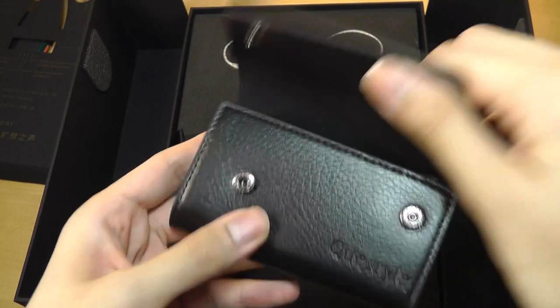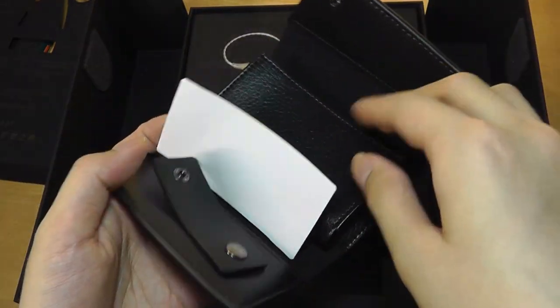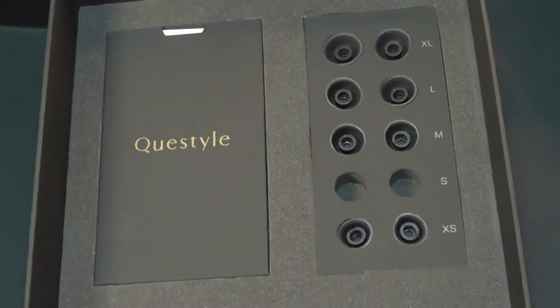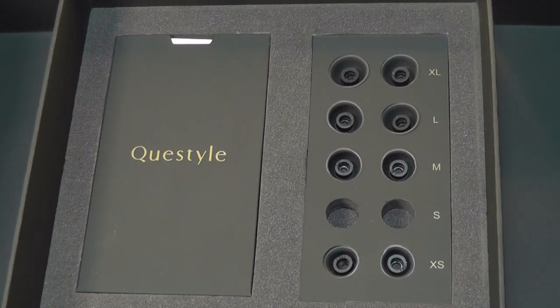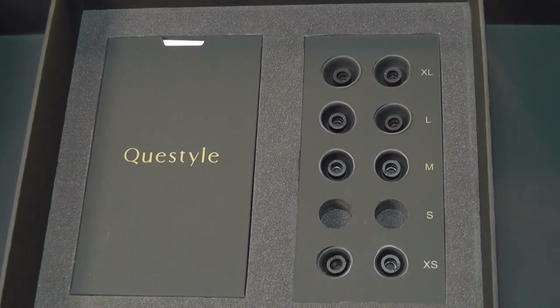Inside there's a synthetic leather sleeve you can also use to wrap the cable when on the go to prevent tangling, plus the NHB-12s themselves. Down below you'll find additional spare silicone tips — the small size is pre-fitted. However, there are no foam tips included, so you'd have to provide your own comply tips. Foam tips generally offer better sound isolation and long-term comfort, but they're less sweat resistant and can dampen the bass a little.